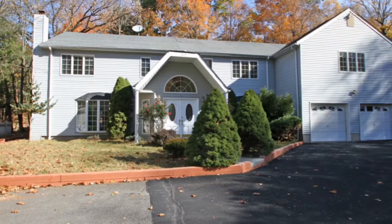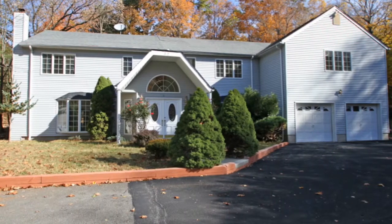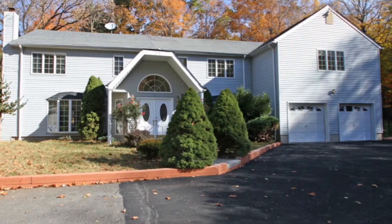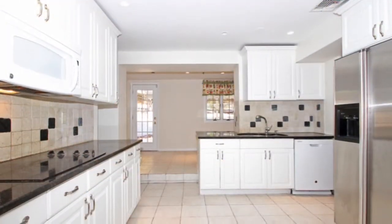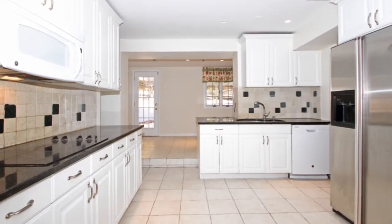Today I would like to introduce you to this beautiful 3,700 square foot custom home located on one acre plus. It features a modern kitchen with granite counters and stainless steel appliances and a separate dining area.